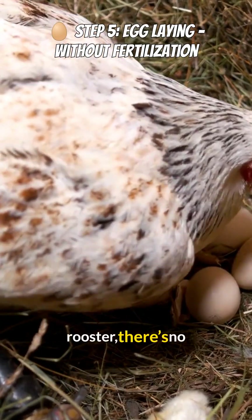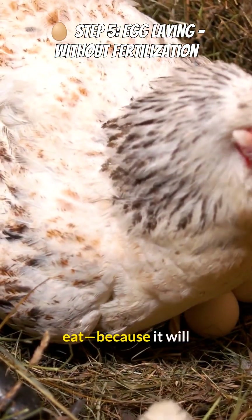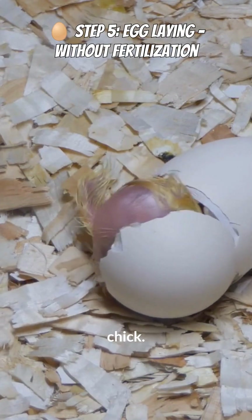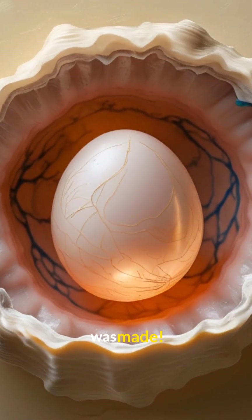Since there's no rooster, there's no fertilization! The hen lays the egg, and it's completely safe to eat, because it will never turn into a chick. So next time you enjoy an egg, you'll know exactly how it was made. Fascinating, right?